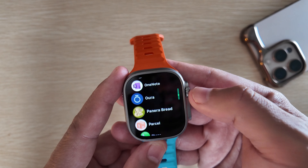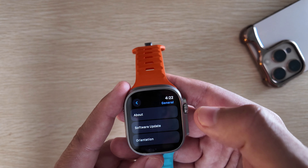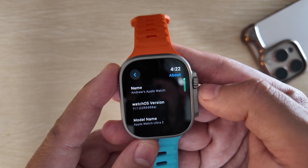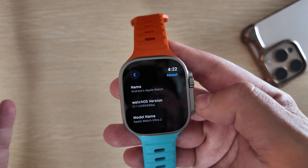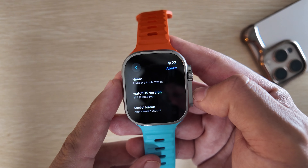Somewhat of a surprise release — Apple just dropped the fourth beta of watchOS 11.1 and we have it installed on our Apple Watch Ultra 2. We're going to take a quick look at this. I have a good feeling about it simply because beta 3 was very stable and battery life worked out very well, so this could be one of the last betas we'll receive for 11.1.